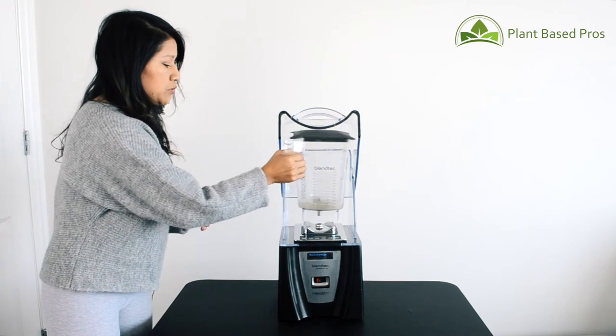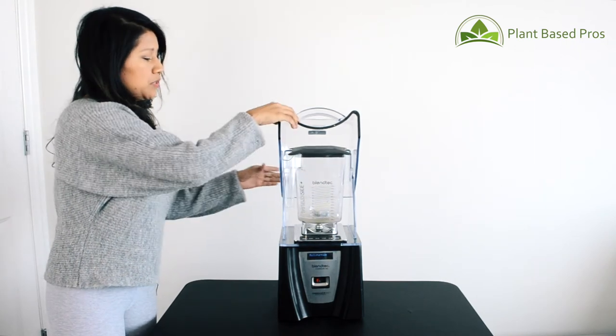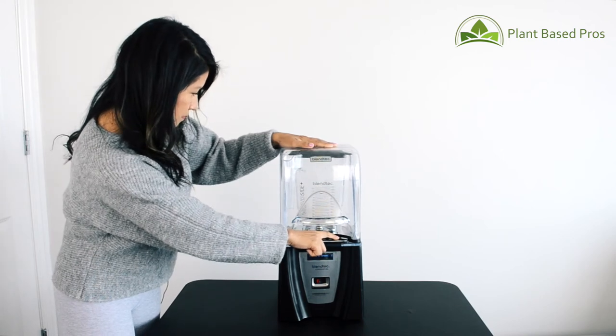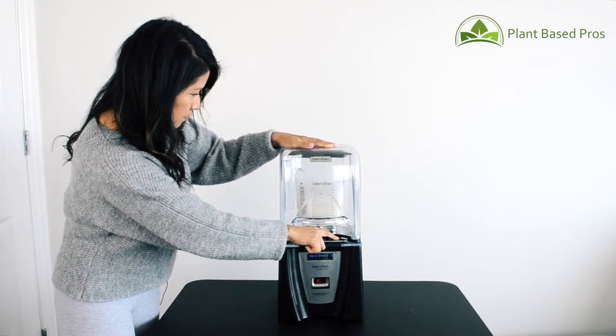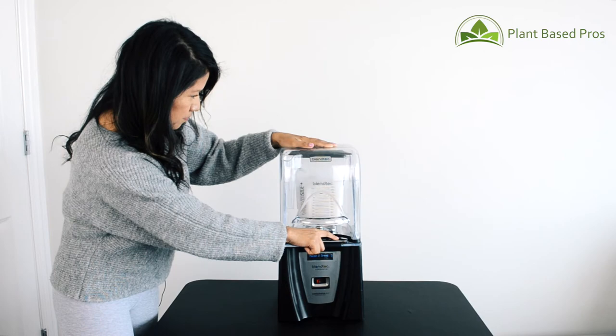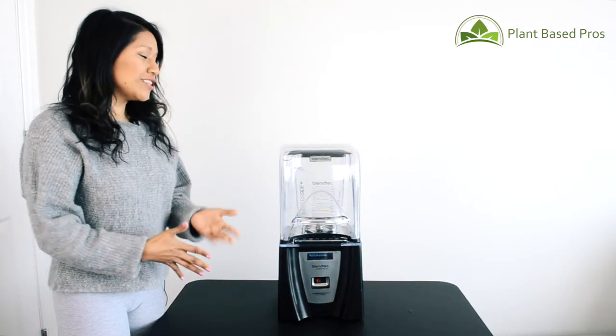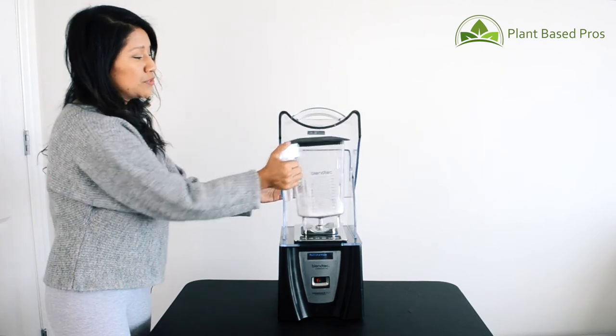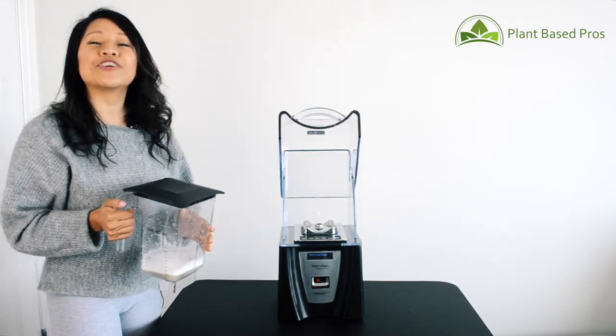You're just going to use the pulse button for a couple of seconds, and that's it. All you need to do now is rinse out the jar and you're basically ready to move on to your next recipe or your next customer.